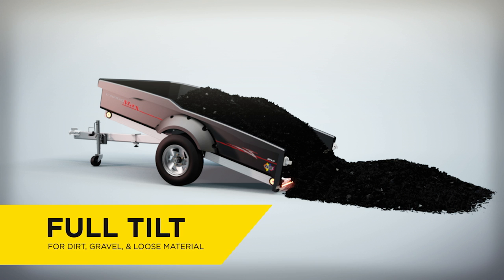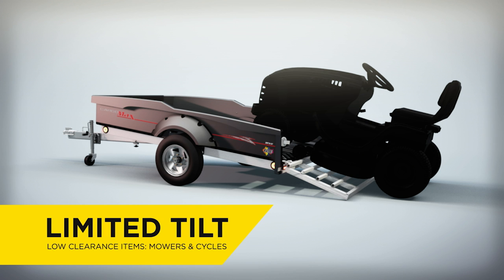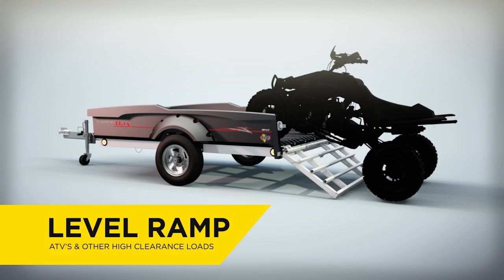Full tilt-dump mode for dirt, gravel, and other loose material. Limited tilt mode for low-clearance motorcycles or riding mowers. Level ramp mode for ATVs and other high-clearance loads.